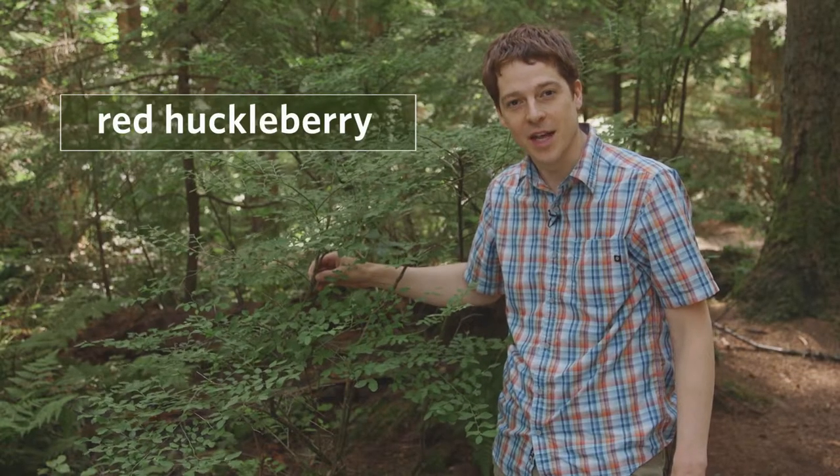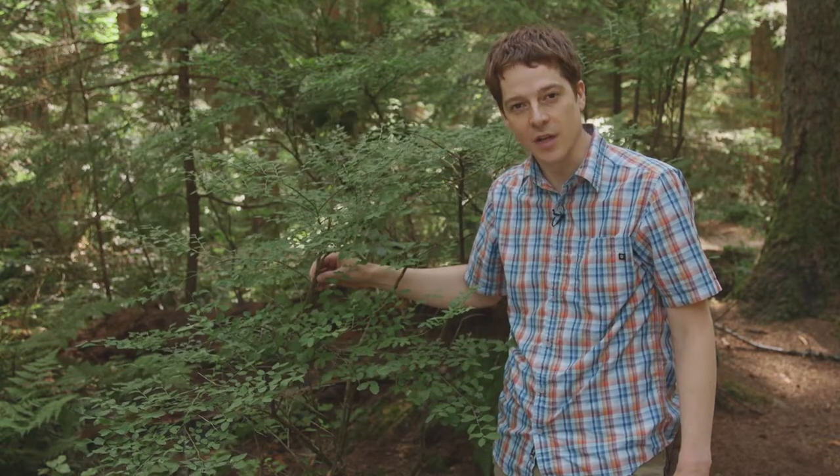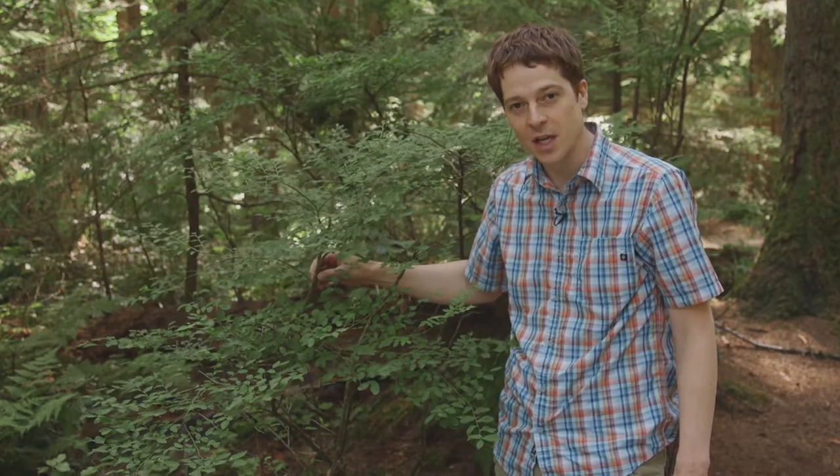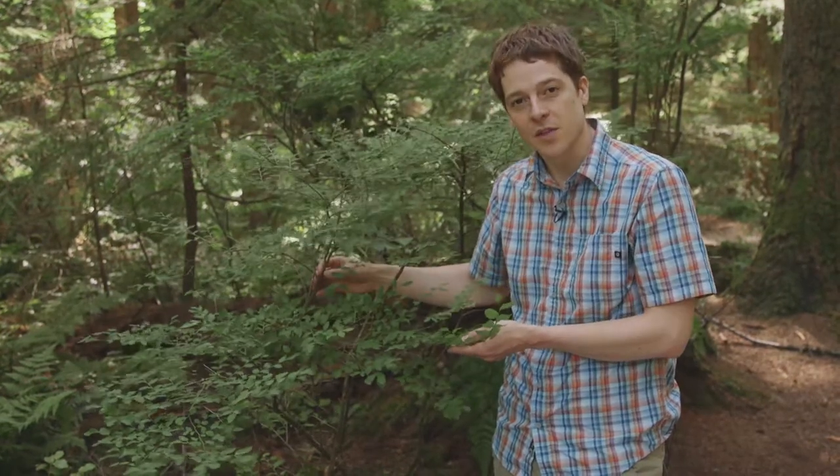This is red huckleberry. It's a common plant in coastal British Columbia. It often grows in coniferous forests along the edges or in canopy openings. It's a shrub, so it has a woody stem, and it grows up to about four meters tall.